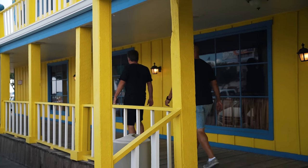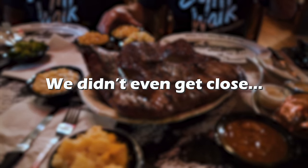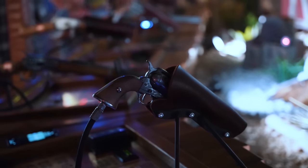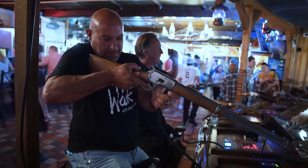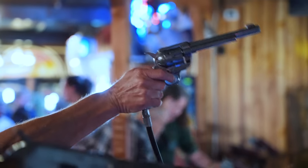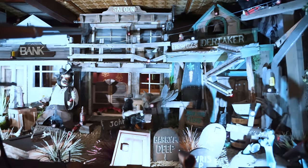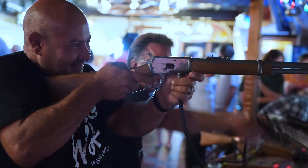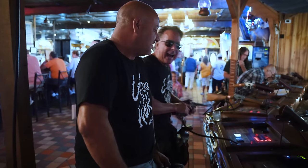So we're at the Big Texan Steak Ranch, home of the 72-ounce steak. I think we're going to eat that. We're going to try. Let's go. Holy moly rock and roll. You need a chainsaw. I annihilated you! You're driving!